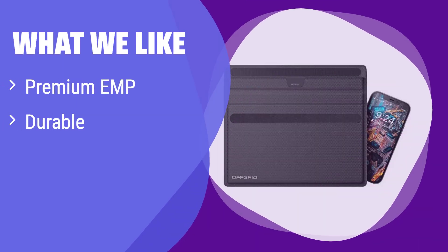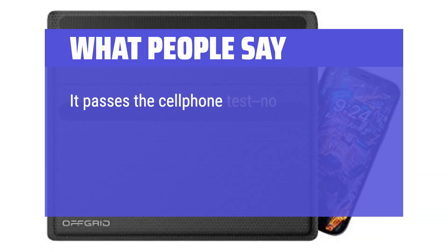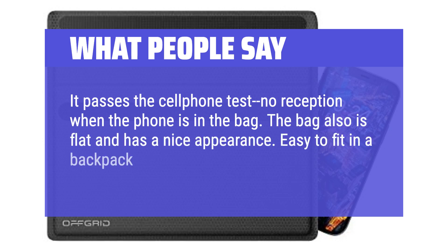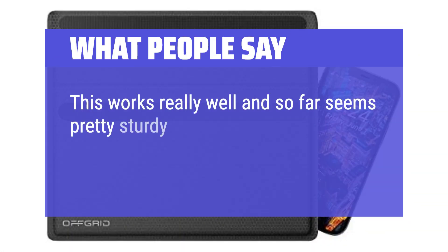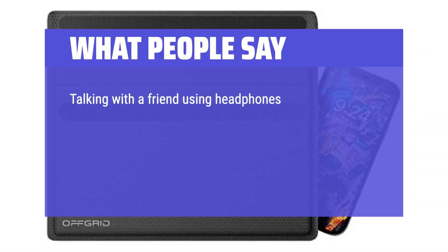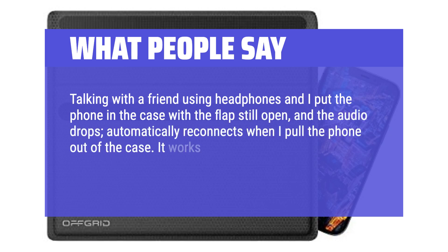What we like: This bag offers premium EMP protection and is built to last. Its sleek design makes it suitable for everyday carry. If you value durability and comprehensive signal blocking for daily use, this is the bag for you. What people say: It passes the cell phone test — no reception when the phone is in the bag. The bag is flat and has a nice appearance, easy to fit in a backpack or stow in a small space. This works really well and seems pretty sturdy. I love that I can put my phone and keys in it at the same time. It works. Great quality and value — safe and effective.